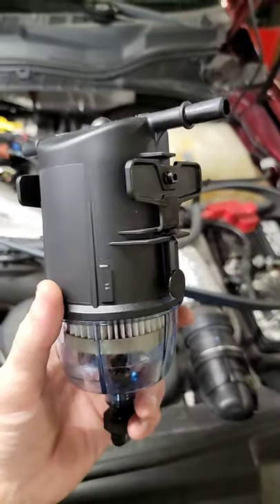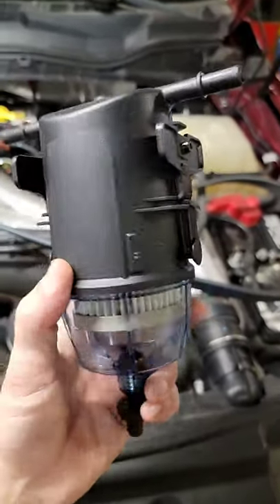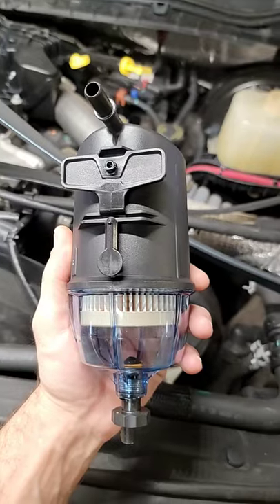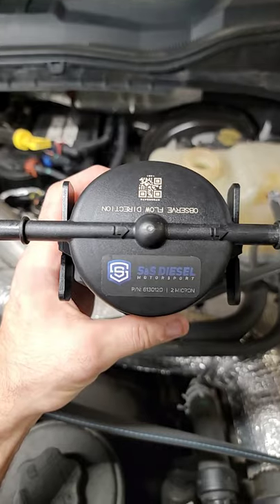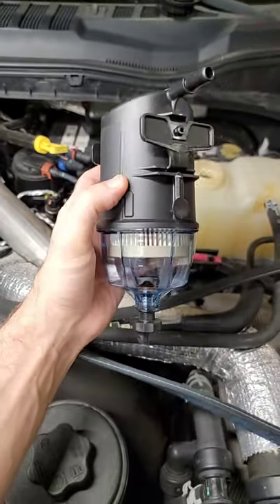There are a lot of things that we cannot control with the fuel. We can add our additives, we can make sure we're getting clean fuel, but if the CP4 decides to take a crap, this is going to ensure that we're protected.